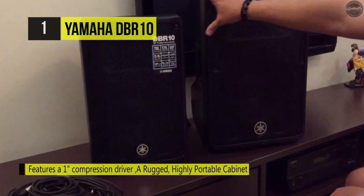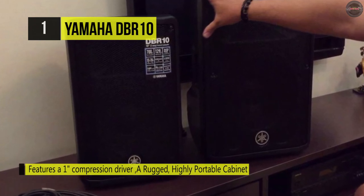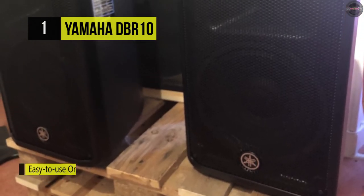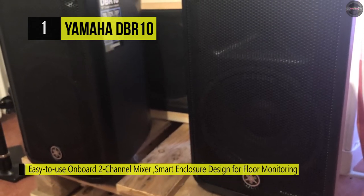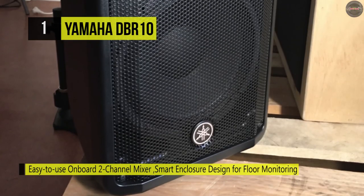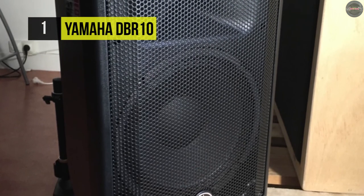Thanks to its ergonomic handle and lightweight design, the DBR10 is transportable and can be moved easily. This lightweight high-performance Class D amplifier delivers up to 700 watts of power, achieving an SPL of 129 dB with clarity and dynamic characteristics. The woofer produces defined, powerful bass with minimum distortion, while the one-inch precision compression driver provides accurate mid-range and high frequencies.